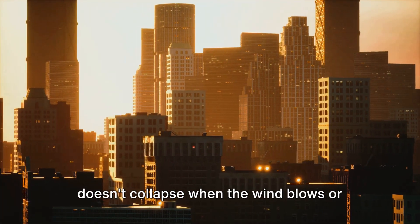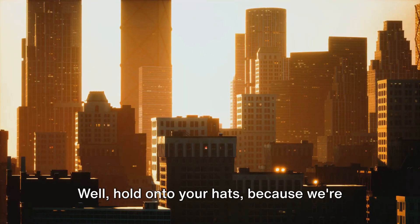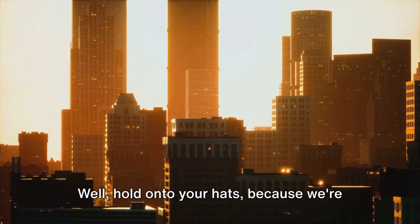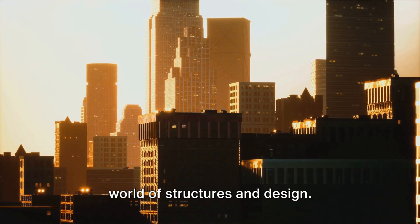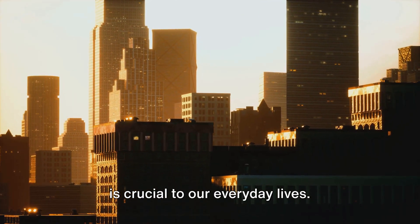Have you ever wondered why your house doesn't collapse when the wind blows, or why a tall building doesn't topple over? Hold on to your hats because we're about to embark on a journey into the world of structures and design. It's a world that's as fascinating as it is crucial to our everyday lives.